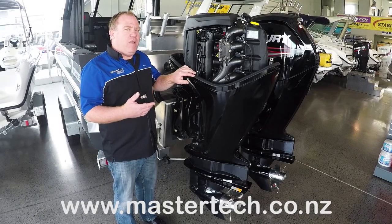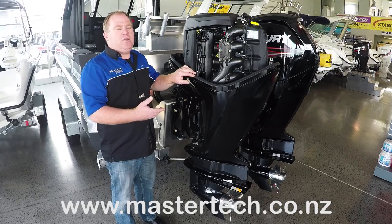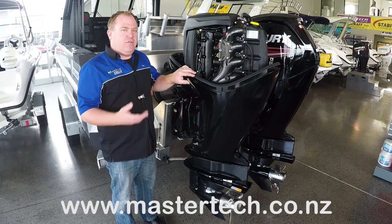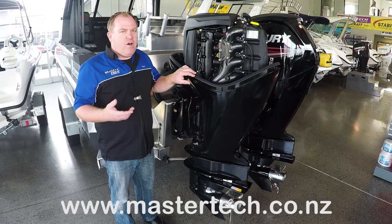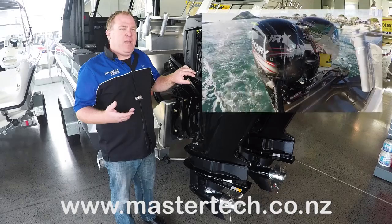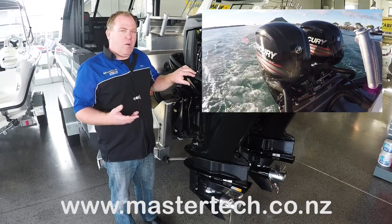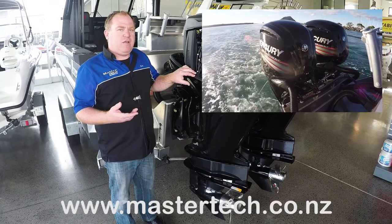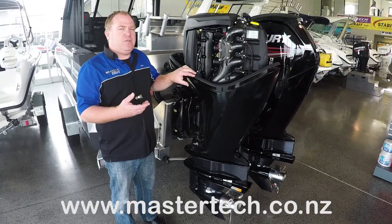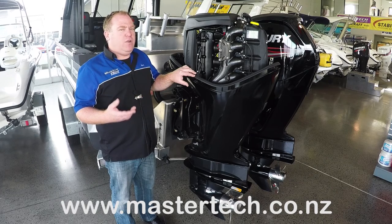If you'd like to know more about Mercury's new 115 — whether it's the Command Thrust engine, which is what this one is, or one of the other models — give us a call at Mastertech on 07 579 4240, or visit our website at www.mastertech.co.nz. We're happy to help. We can talk about your boat, what's going to work for you, and what suits your particular craft — including things like propellers and whether the Command Thrust is best for your boat.